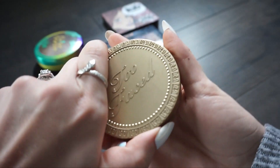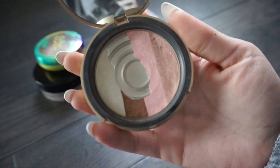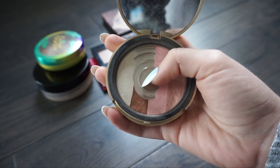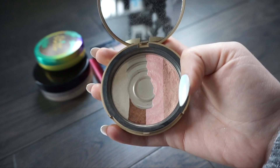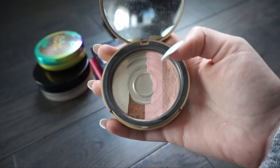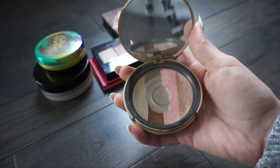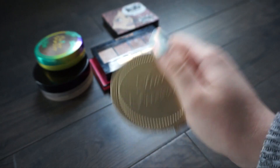The next bronzer is from Too Faced and this is in Snow Bunny - mine is very much hitting pan. I feel like I still use this though. I basically ran out of the darkest bronzing shade because that's what I use the most, but I really like dusting this all over my face for a really subtle glow. I need to go ahead and replace it, but I still use these ones from time to time. So I'm going to keep this one even knowing I should replace it.